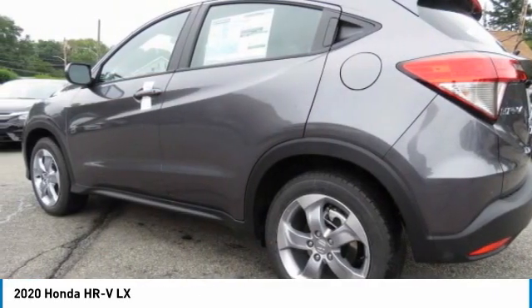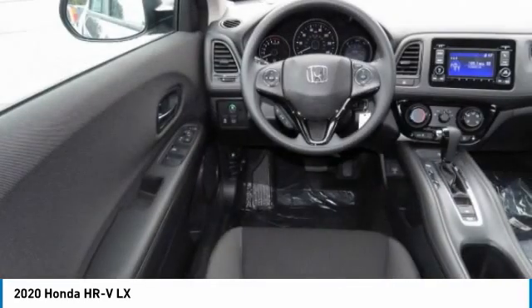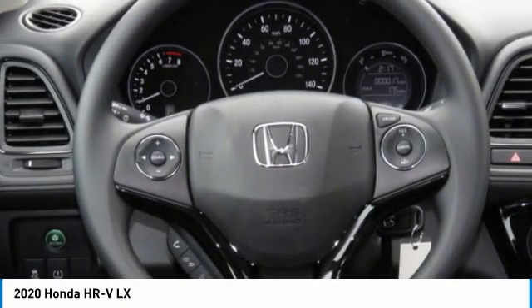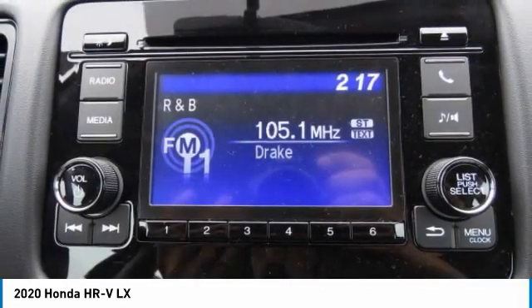Here are some of this vehicle's great options: tire pressure monitor, all-wheel drive, aluminum wheels, rear spoiler, brake assist, traction control, stability control, daytime running lights, engine immobilizer, and front performance tires.